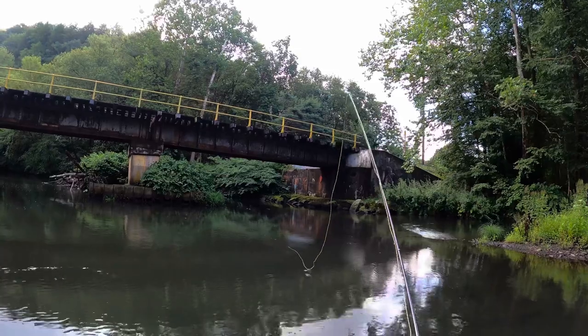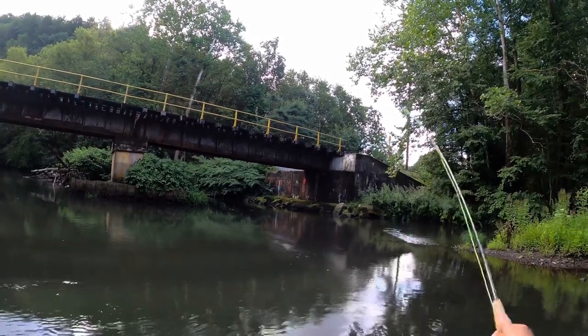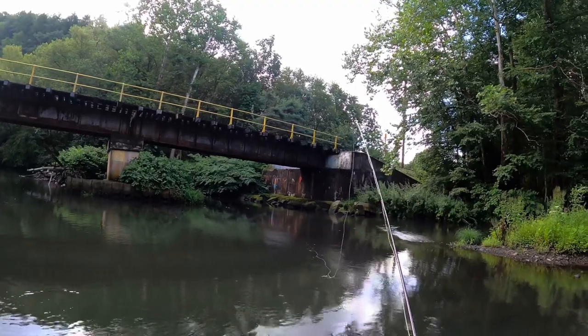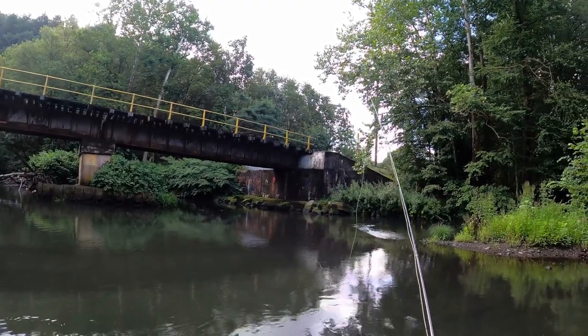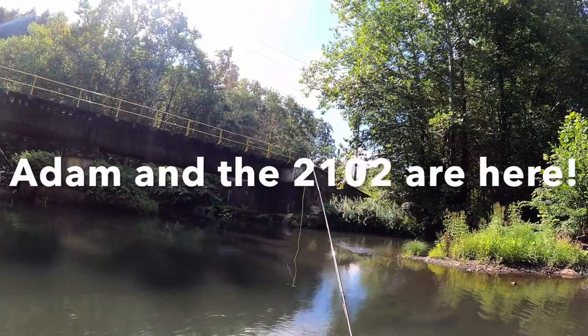I think I'm getting the hang of this fly casting thing here. This is the first time I've actually done any fishing with my Reddington, so I'm starting to get the hang of it. I'm just throwing a floating terrestrial.